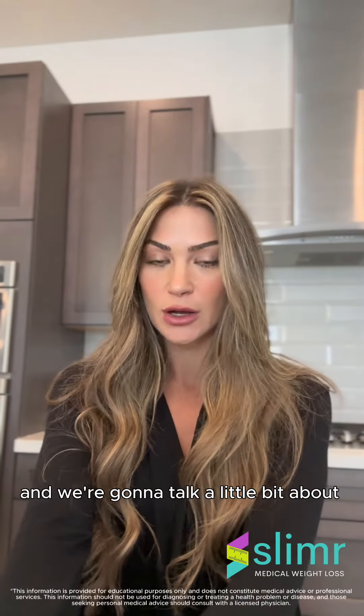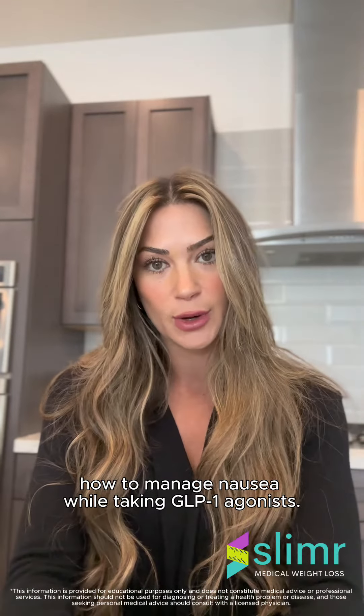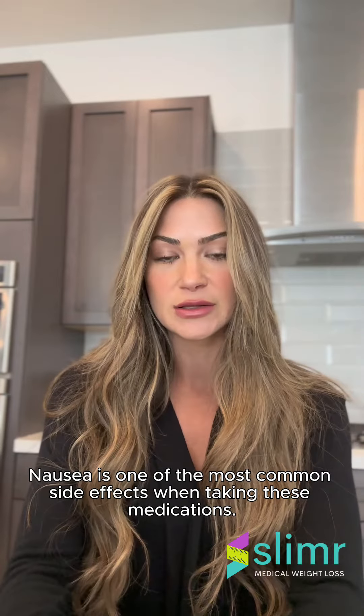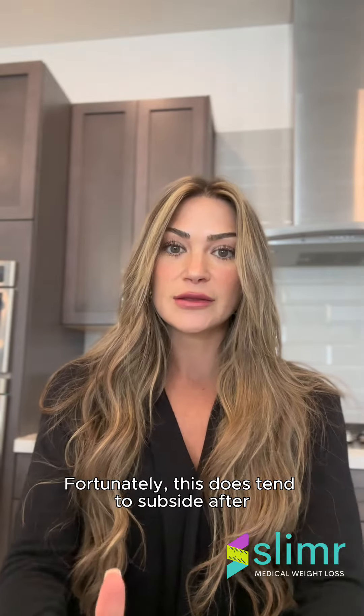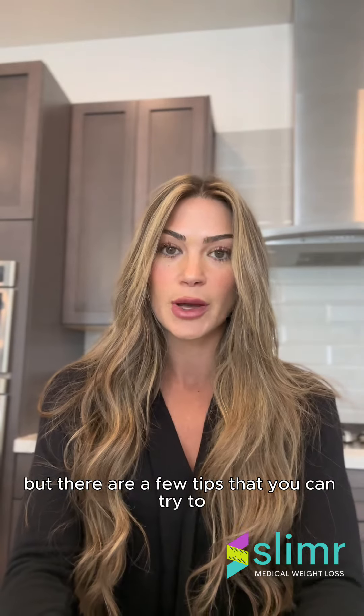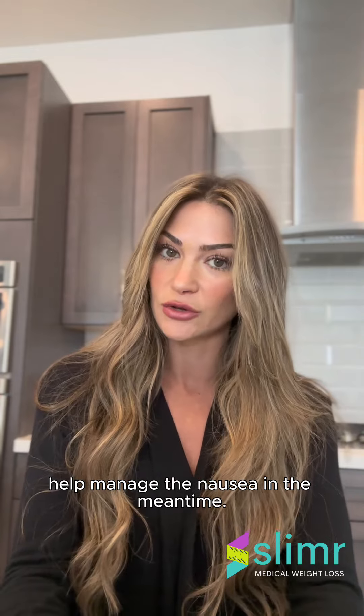Hi, I'm Jordana. I'm a registered dietitian and we're going to talk a little bit about how you can manage nausea while taking GLP-1 agonists. Nausea is one of the most common side effects when taking these medications. Fortunately, this does tend to subside after a few weeks of taking them, but there are a few tips that you can try to help manage the nausea in the meantime.